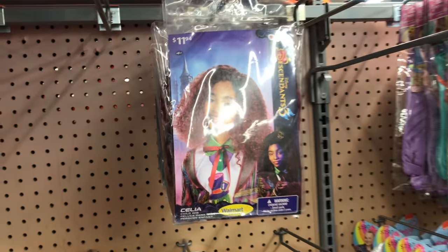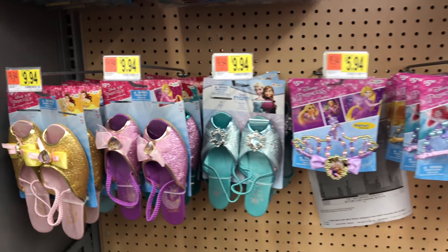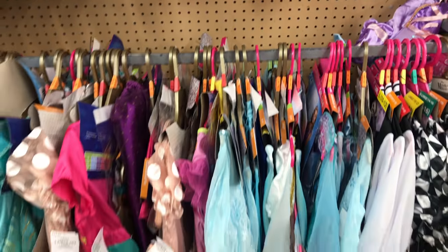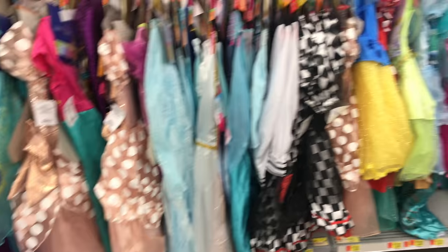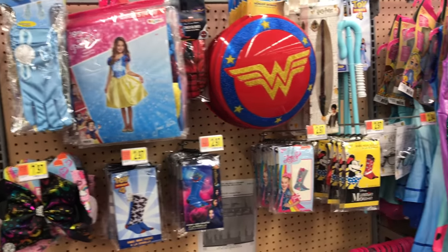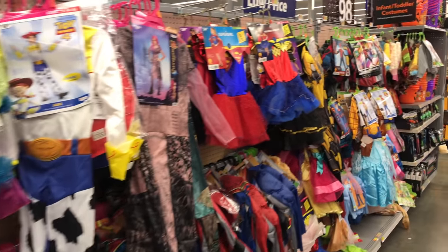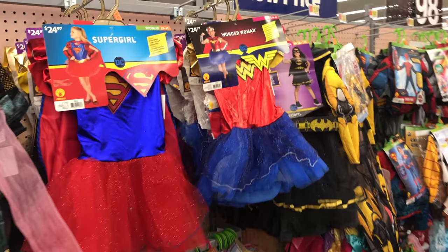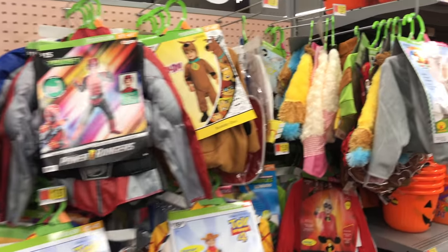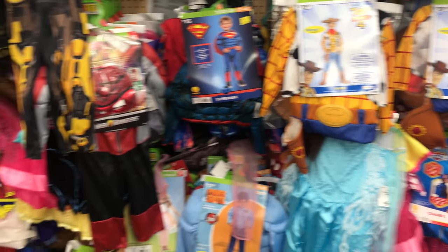Then we move into some costumes. They have licensed kid costumes, and for Walmart that pretty much means Disney. You have Disney and a couple of Marvel superheroes. You could be Woody or Aladdin or Ariel, or Superman or Wonder Woman, Batgirl, Scooby-Doo. Although it does seem to be mostly Disney, there is a bit of variety in there.